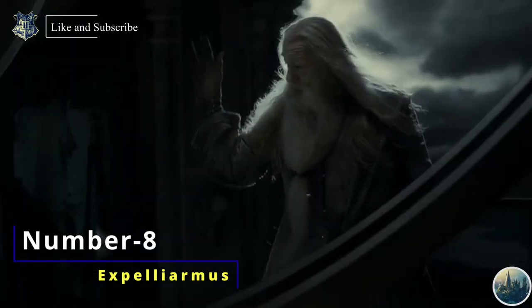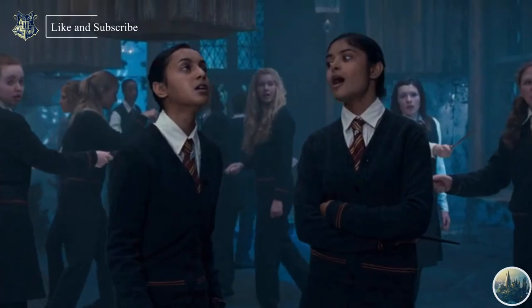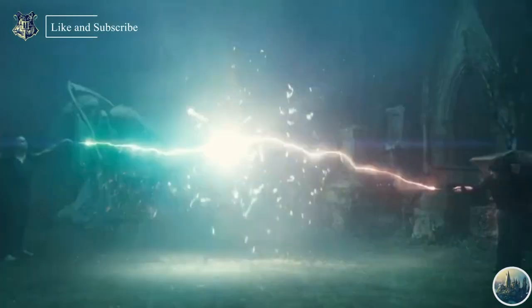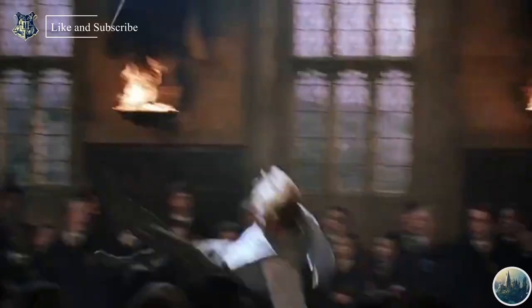Number 8: Expelliarmus. Expelliarmus is a very common spell that any witch or wizard can use easily, which is why most people think it is weak. But true Harry Potter fans know this spell is extremely powerful and useful. It is the only spell which can save you from Avada Kedavra, as seen many times with Harry. It could disarm multiple opponents in close proximity, and exceptionally powerful casts could even send a target flying or knock them unconscious.